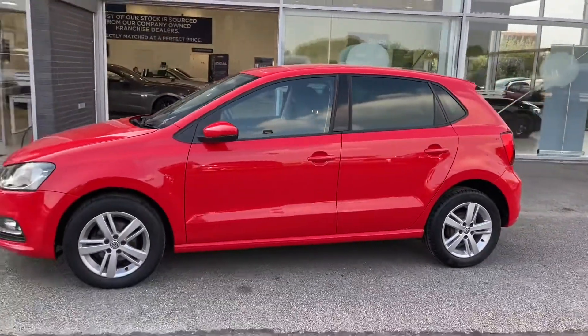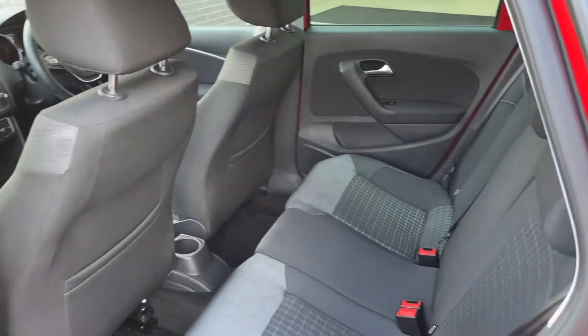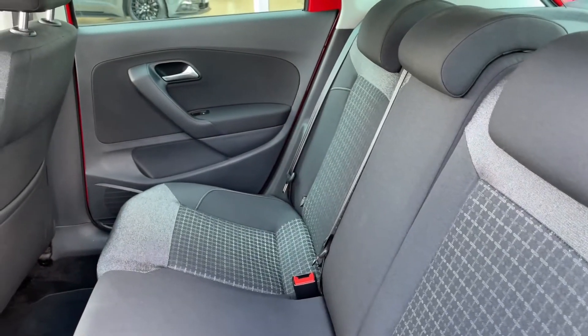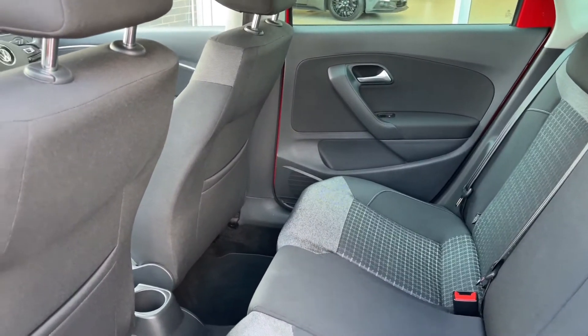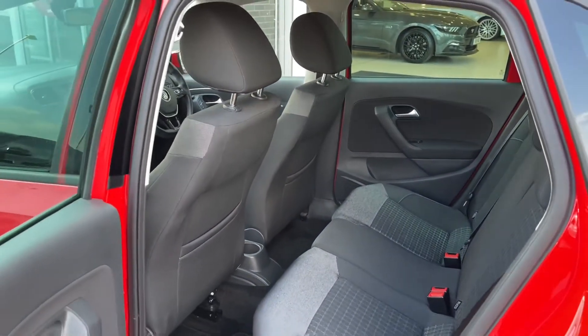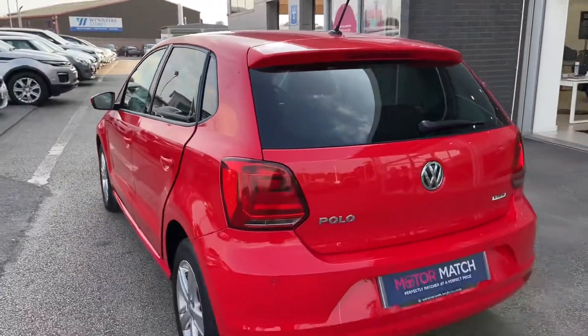Moving into the rear seats, you can see the full black cloth seating, which creates a stylish look to the interior. It also provides the utmost comfort for not only the driver but the passengers as well, ensuring that everybody has an amazing experience. As you can see, there is also loads of legroom, so you won't feel squashed while a passenger in the back.